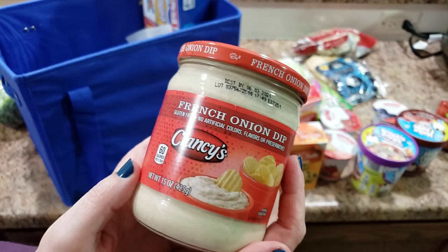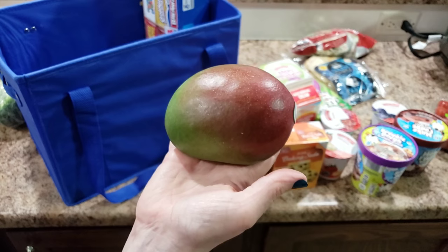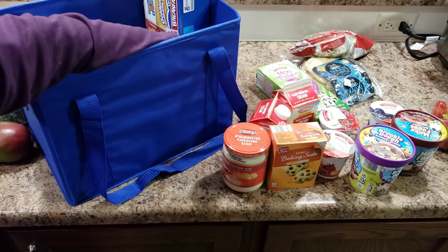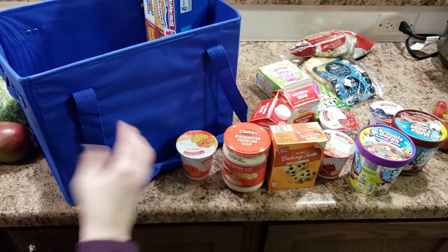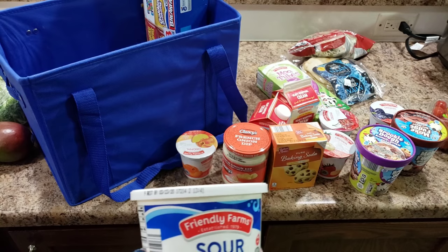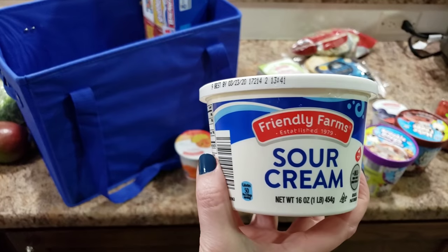We got some onion dip to go with the chips. And guess what — we got a mango! My favorite fruit. Some peach yogurt, and that goes with the beach — peach, beach, because it rhymes!